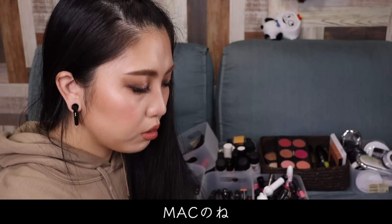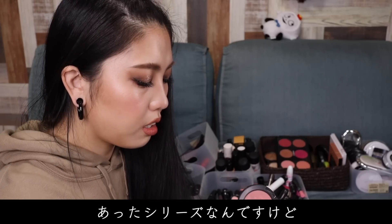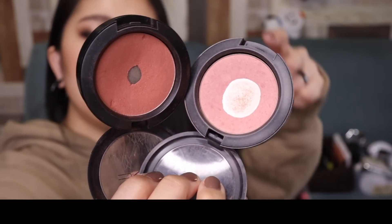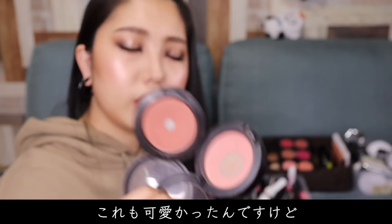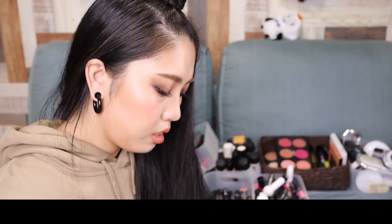絶対古いやつ。懐かしいですね。プロロングウェアブラッシュって知ってますか？マックのプロロングウェアブラッシュのメイクユーマインとブラッシュオールデイですね。これも可愛かったんですけど、もう古いので処分。